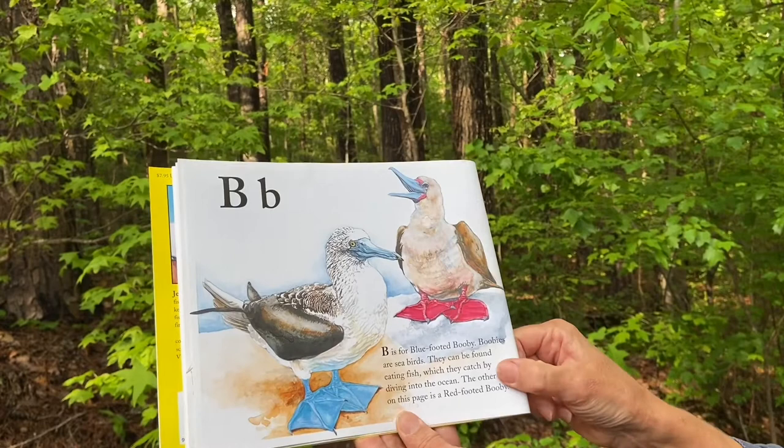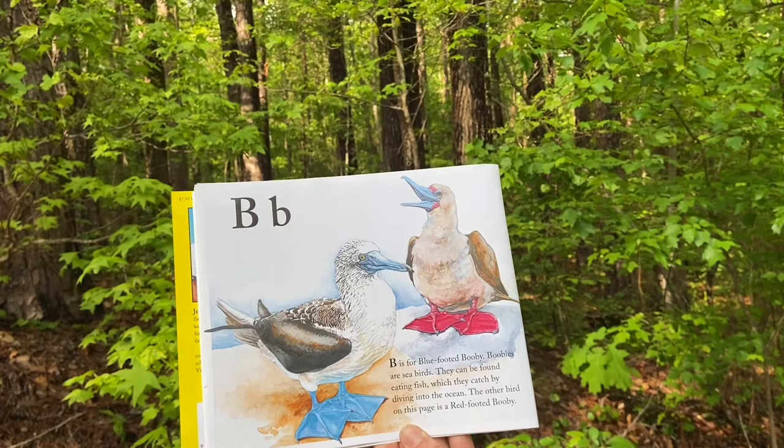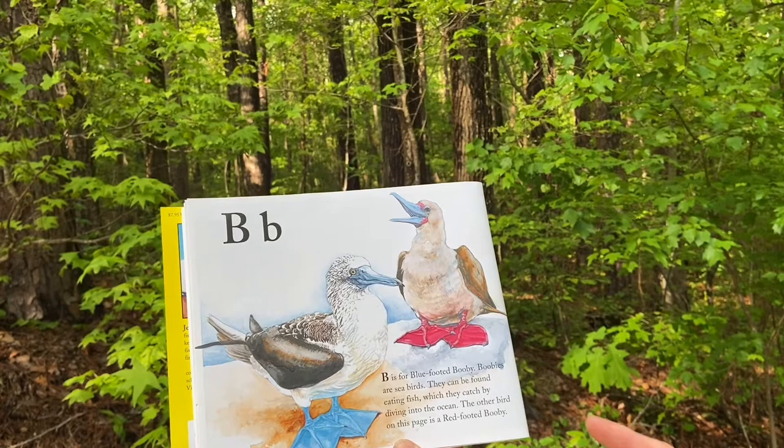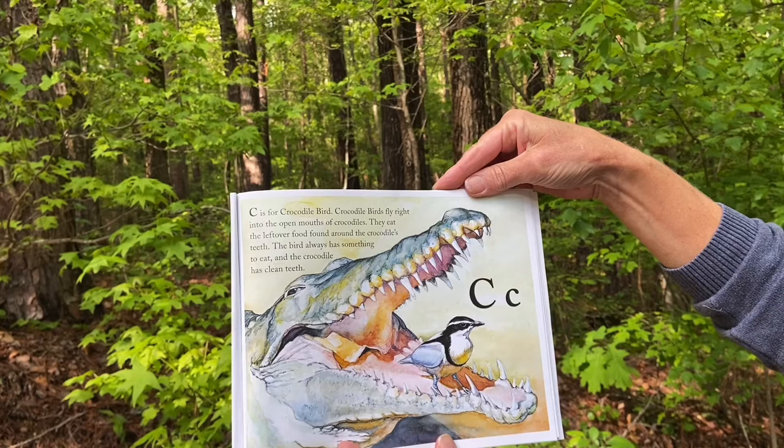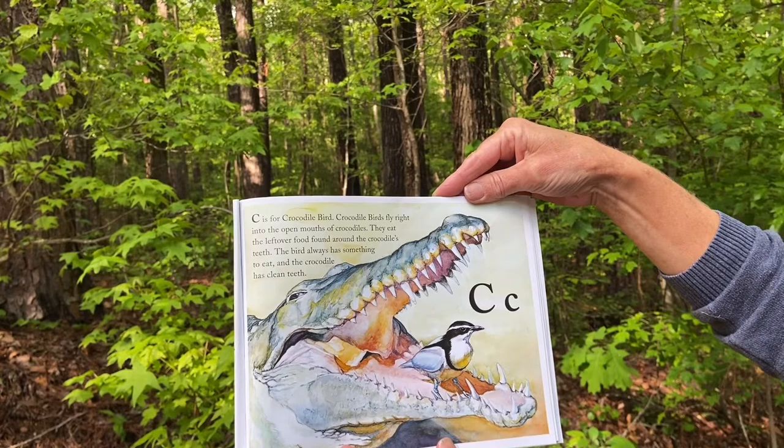B is for blue-footed booby. Boobies are seabirds. They can be found eating fish, which they catch by diving into the ocean. The other bird on this page is a red-footed booby. C is for crocodile bird. Crocodile birds fly right into the open mouths of crocodiles. They eat the leftover food found around the crocodile's teeth. The bird always has something to eat and the crocodile has clean teeth.